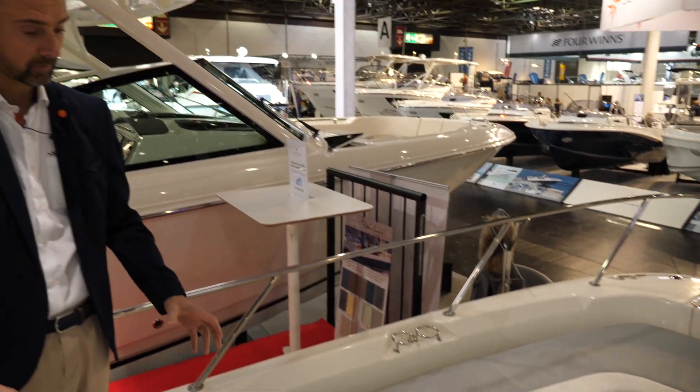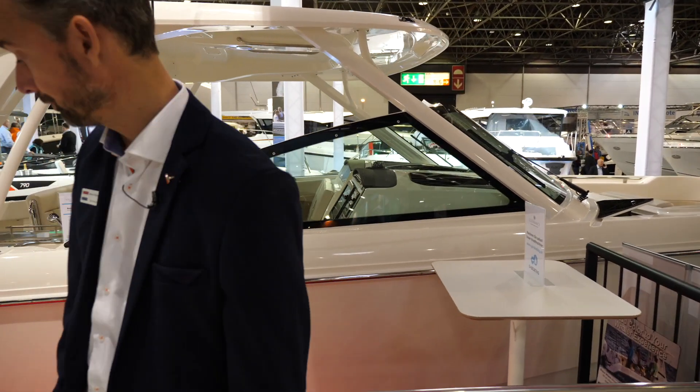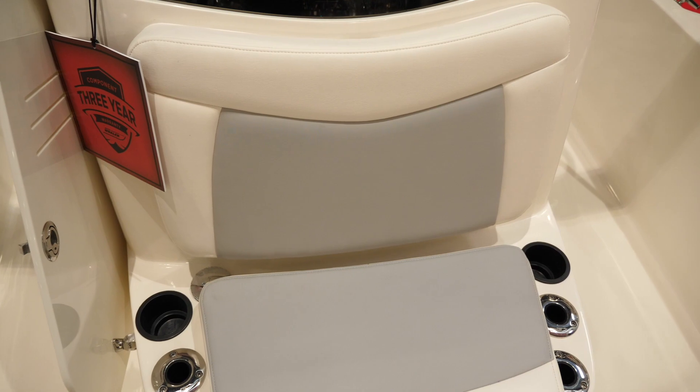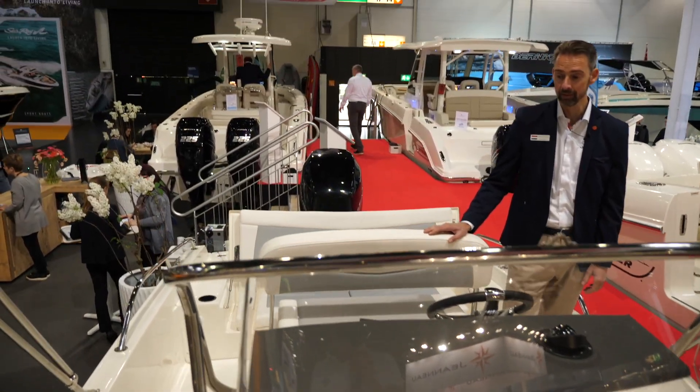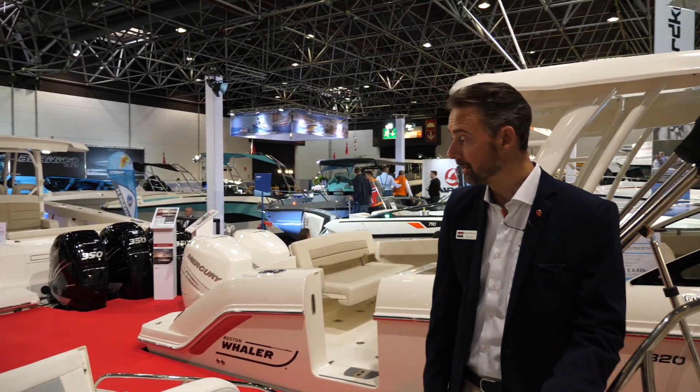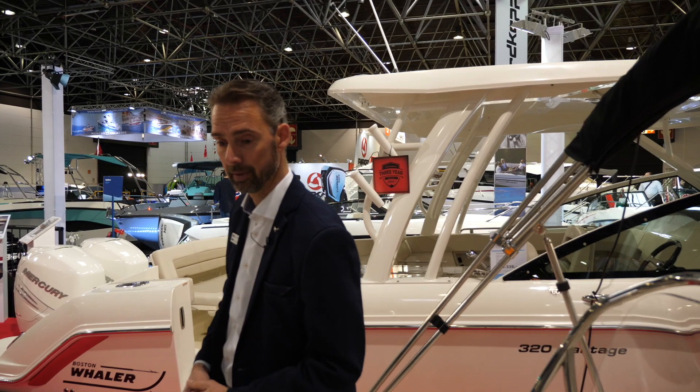There's a support here for an optional table, so this area can also be used for socializing — plenty of space for drinks or a small meal. A really practical and great boat. I've driven different Boston Whaler Dauntless models before, not yet the 240, but I'm sure I will soon. I'd gladly invite you to come to our dealership or another dealership to have a look. Thank you for watching — if you have questions or remarks, please leave them in the comment section below.